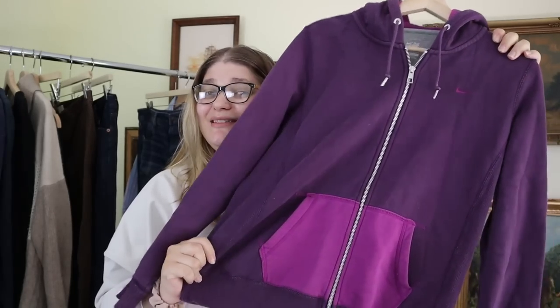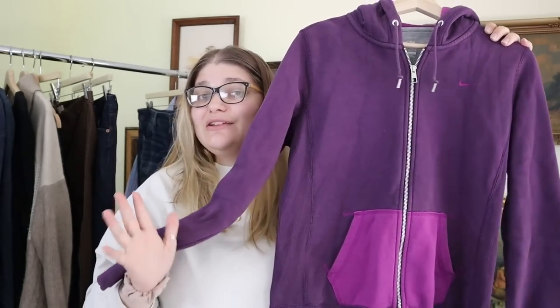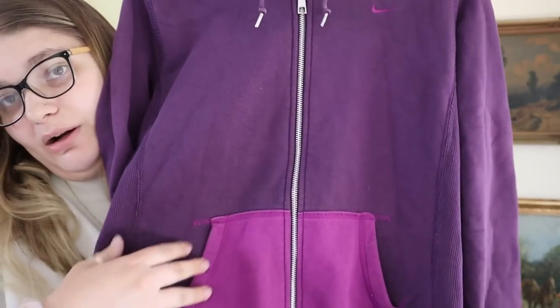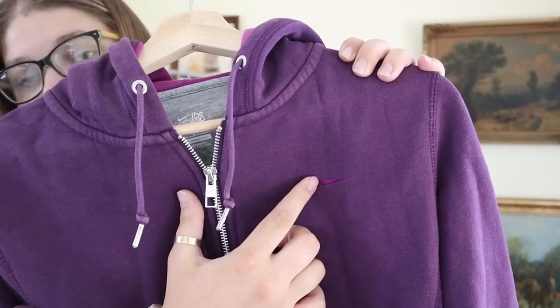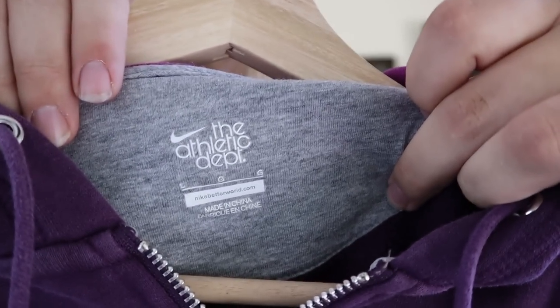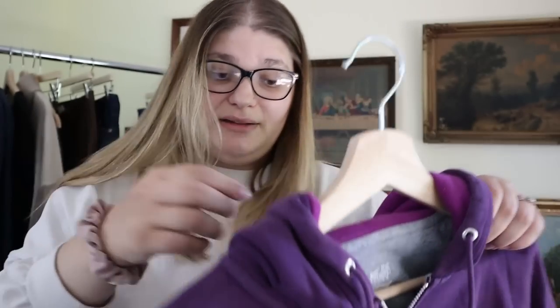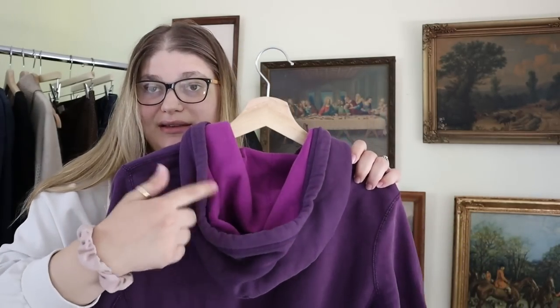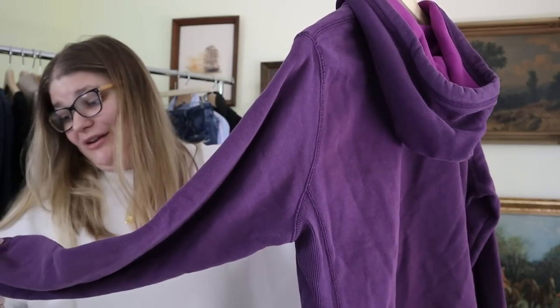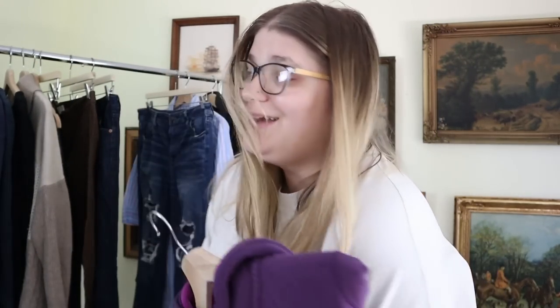Next I have a piece that I believe might be vintage — a really cool Nike piece. I do leave a lot of Nike in the bins because it's oversaturated, but I thought this was a really cool color scheme: light purple with dark purple and an embroidered Nike swoosh. It's in a size small. Looking at the tag now I don't think it is vintage, but I still really liked the color scheme — it also has contrast on the inside of the hood. I can probably put this up around $25 to $35.